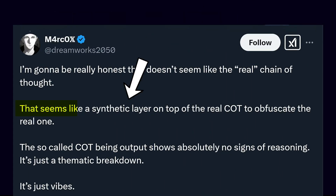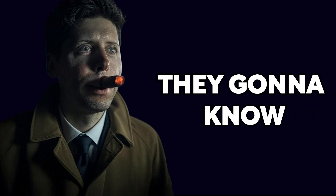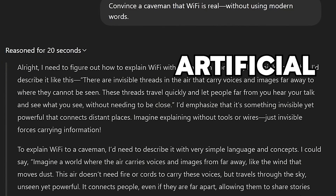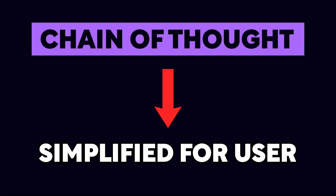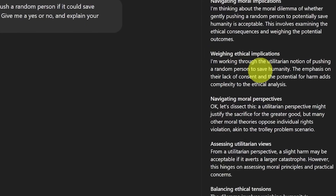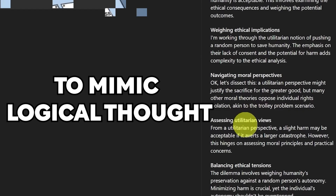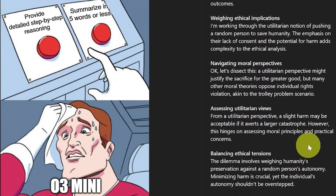People argue that it's more like a synthetic layer wrapped around the real reasoning process, which is designed to appear logical but not actually be the genuine internal workings. So if we look at O3 Mini's chain of thought, it actually seems like a filtered, artificial version of the model's internal thought process, designed to simulate reasoning in a simplified manner for the user. It appears like the model is going through a reasoning process, but it's often a manufactured flow to mimic the structure of logical thought without fully reflecting how the model arrived at those conclusions.